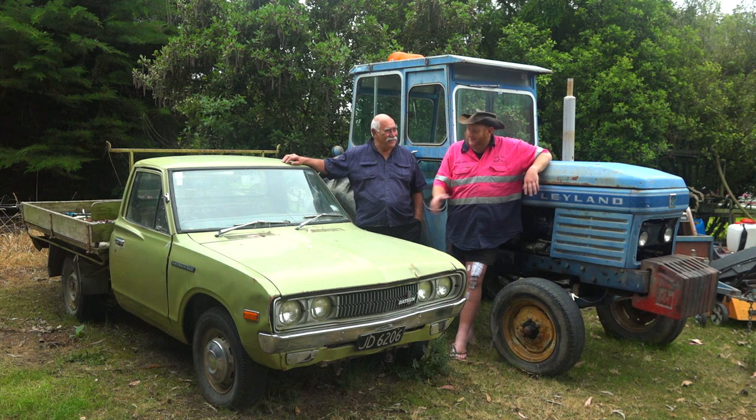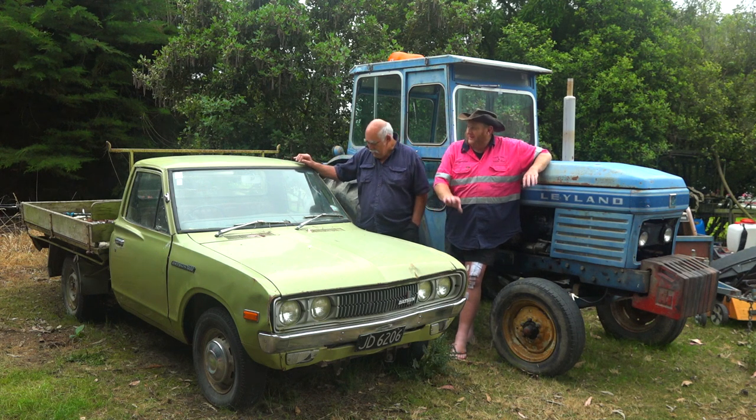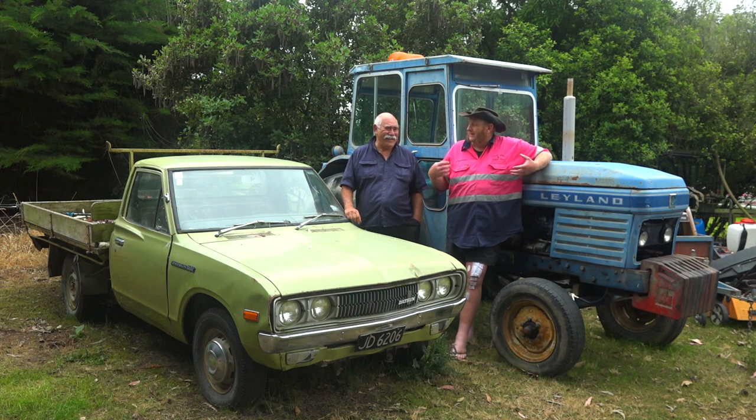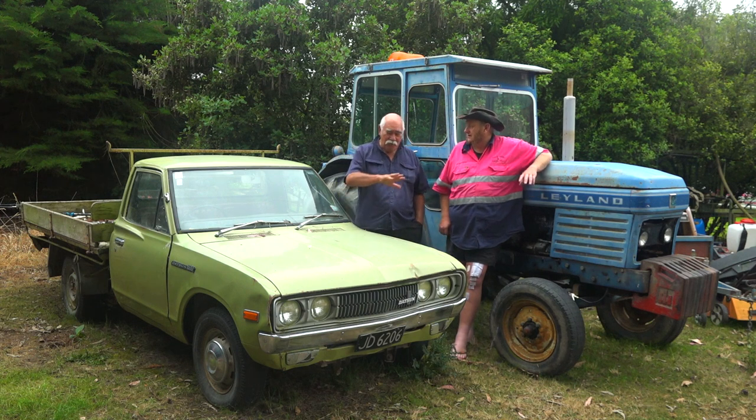Sometimes this weathered, beaten look tells a story of where things did come from and where they didn't. To me, that is part of the journey of life — whether it's a knee replacement, a broken finger, or a missing finger, it adds character to you. And it's the same with a vehicle.